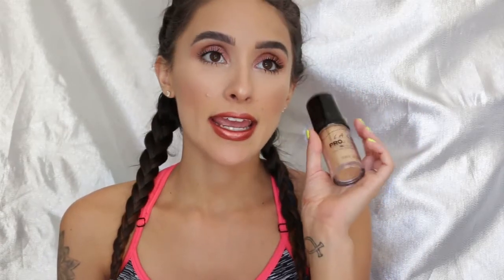Starting off with the face, I've been going back and forth between these two face products. The first one is the LA Girl Pro Coverage HD Foundation, and I have the shade Nude Beige. It fits me when I'm tan, and my tan is kind of going away, so it's a little bit dark, but I make it work, and I really love this foundation. It looks so healthy on the skin.